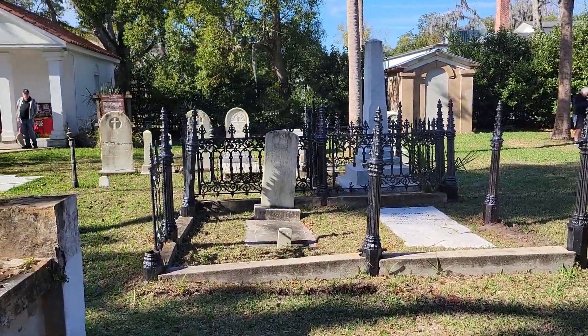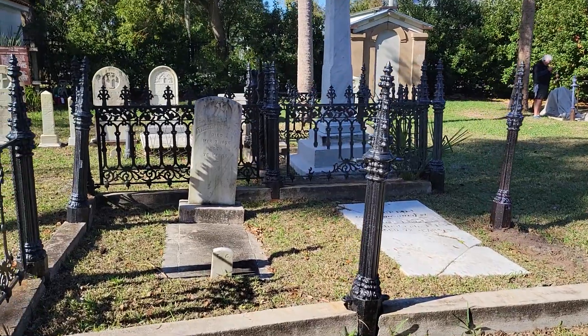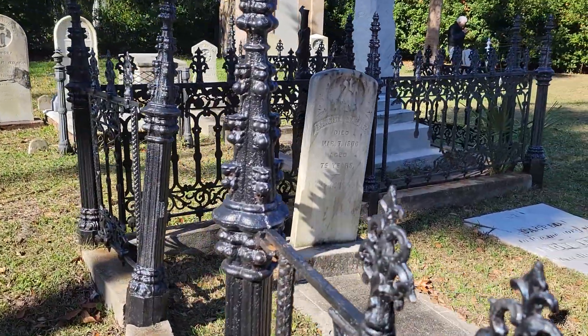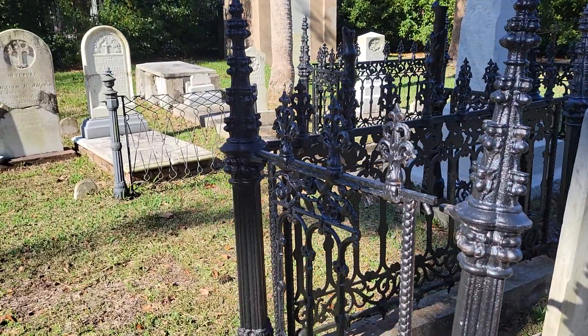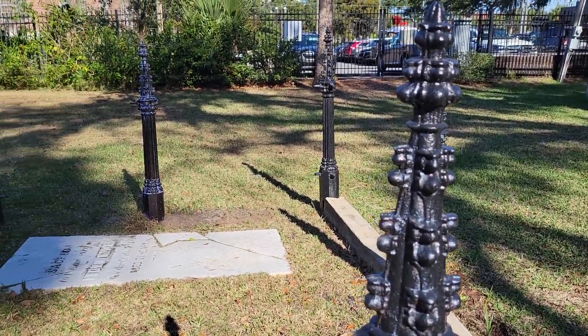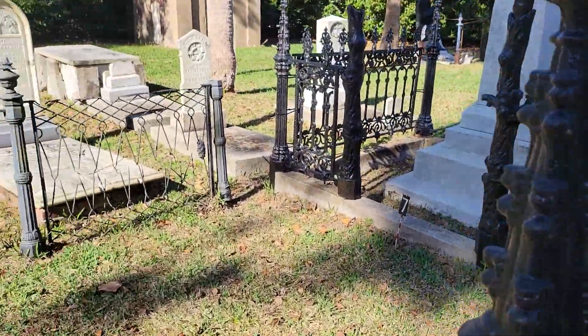I'm showing you an example of some of the old tombstones in this particular graveyard. Here we have the iron gate. The iron gate is to keep the spirits inside — the good inside and keep the evil out. The more iron, the more protection is said to be. So here we do have an example of that.